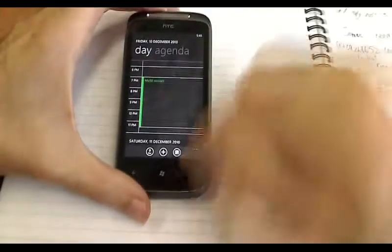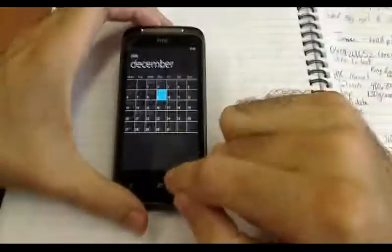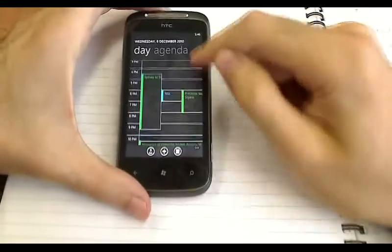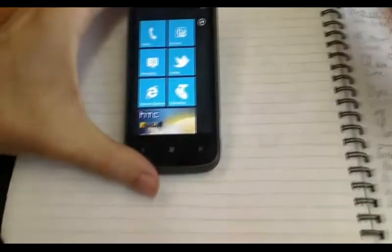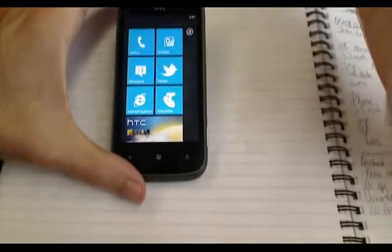Switching into the calendar quickly — not a whole lot to be surprised about, it is pretty standard. You can see your appointments, make appointments, view your agendas and so on. It's really quite good. And that all syncs with your Gmail, or with Windows Live, or as I have mine set up, with my Exchange email.